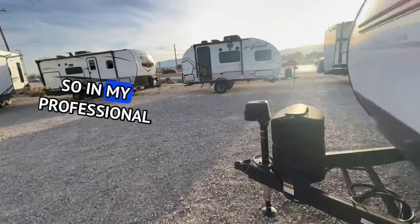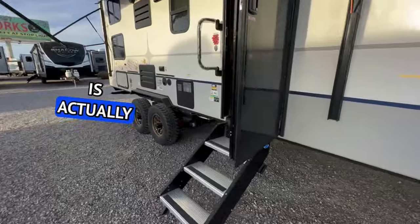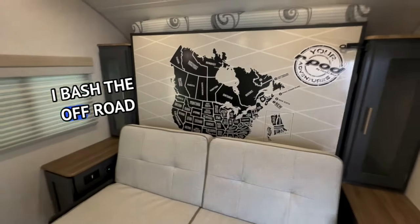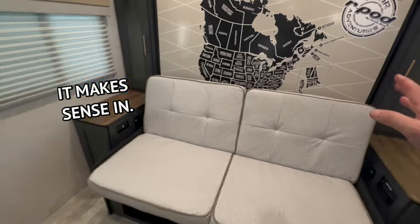In my professional opinion, as we go inside, this is actually a really nice travel trailer and I'm okay with the off-road package. I bash the off-road package a lot, but this right here is the one trailer so far that they've built where it makes sense.